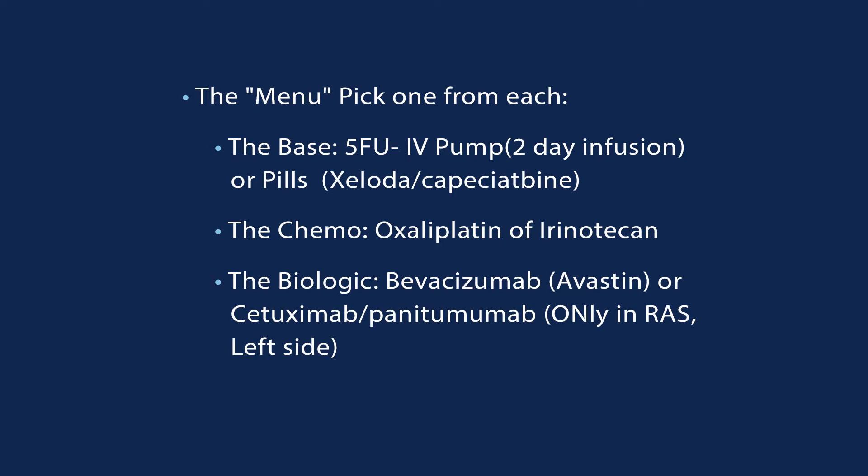Usually we use a three-drug cocktail: a 5-FU, Oxaliplatin or Irinotecan, and a biologic. Some doctors push patients harder by adding a fourth drug, and sometimes we back down and use only two drugs right from the beginning — again, a discussion between you and your doctor. Generally speaking, a three-drug regimen has a pretty high probability of shrinking your cancer. Whether you'll need more drugs, when and how, will be between you and your doctor.